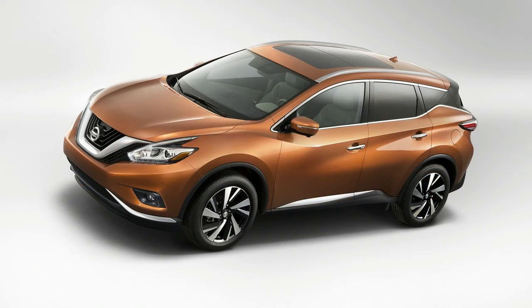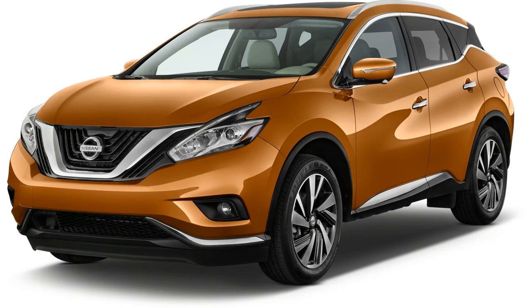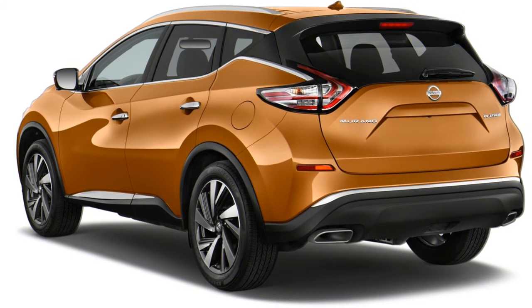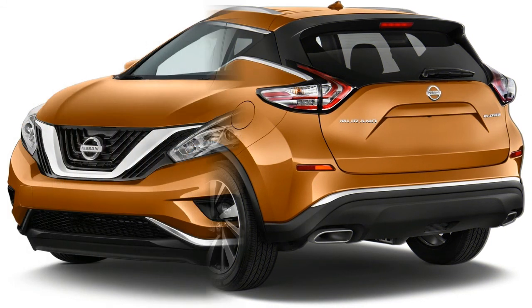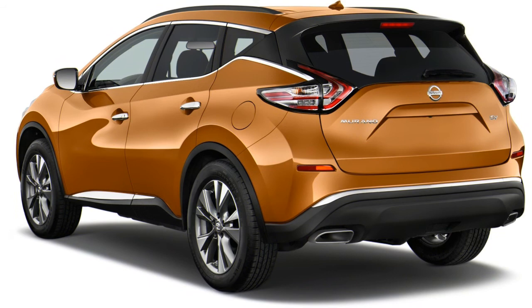New for 2018, the Nissan Murano receives new standard features including an 8.0-inch touchscreen with Nissan Connect Navigation, Apple CarPlay, Android Auto, and satellite radio. Also standard on all trims is automatic emergency braking and forward collision warning driver assist systems.